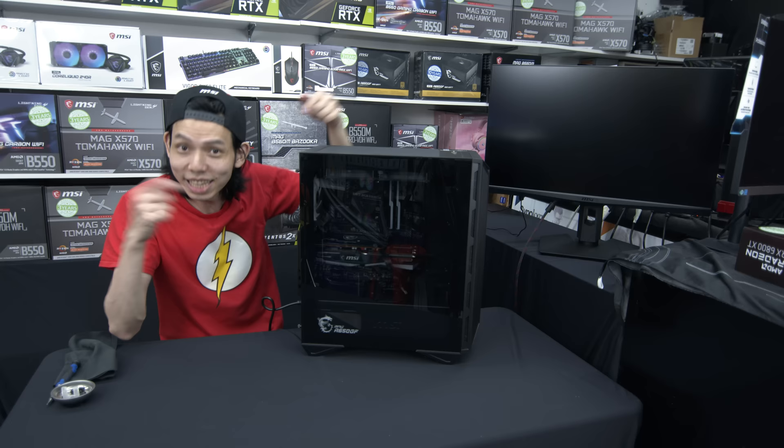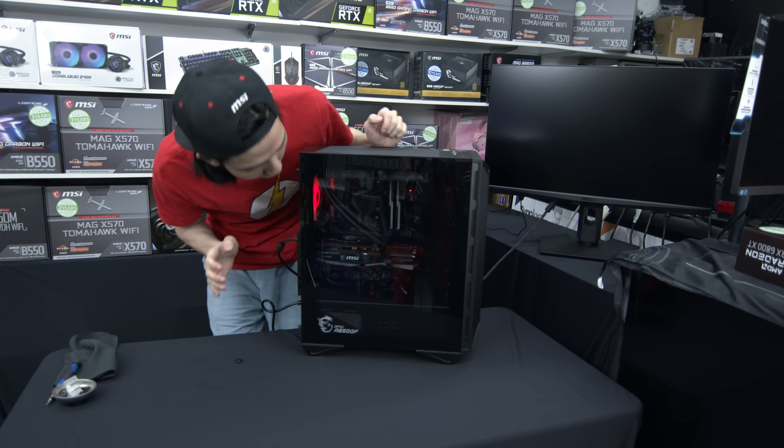Wait — I haven't plugged in the HDMI. The screen's up!